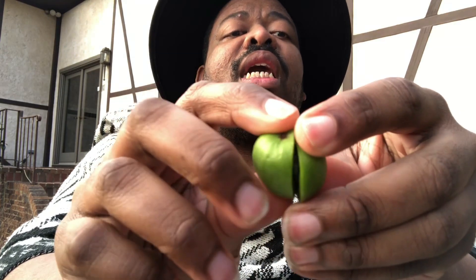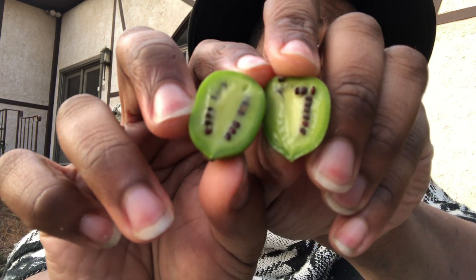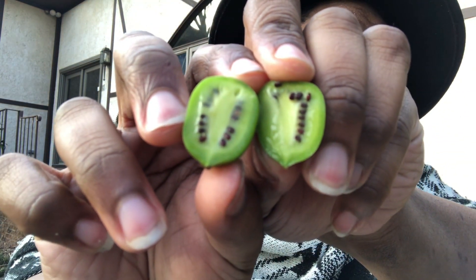So I'm gonna cut one in half just so we can see what it looks like. I've just cut this in half and I want to open it up so that we can see what it looks like. Oh my god, it looks like a kiwi! Look at how adorable that is, you guys. It looks just like a regular kiwi and you're supposed to be able to just eat this entire thing.